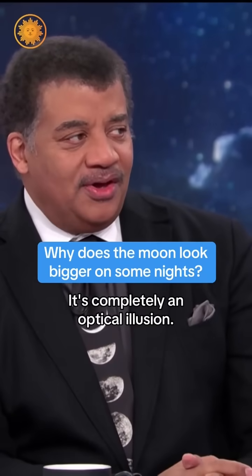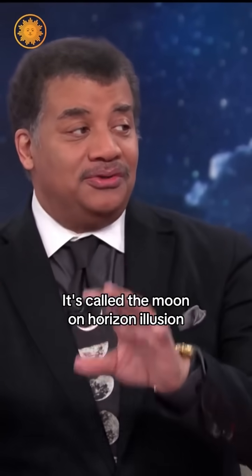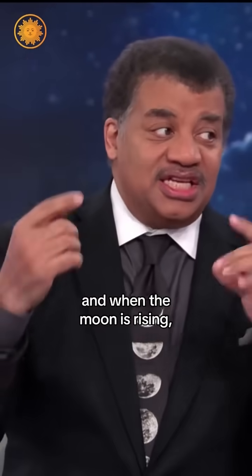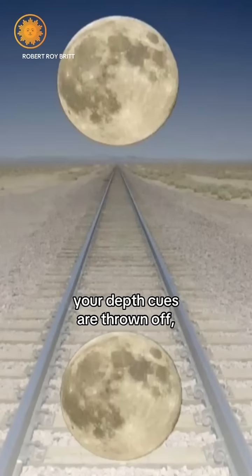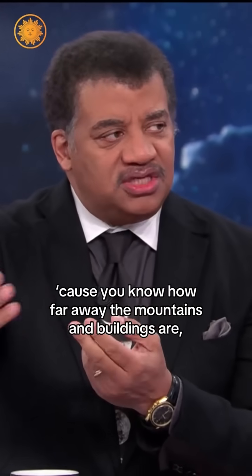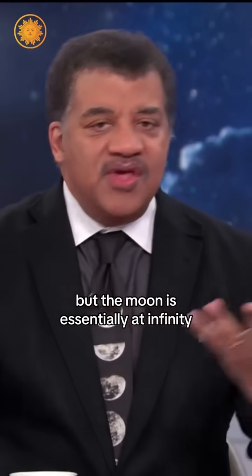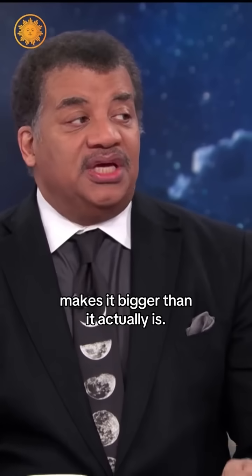It's completely an optical illusion, called the moon on horizon illusion. When the moon is rising — especially a full moon — and it's juxtaposed near mountains, trees, or buildings, your depth cues are thrown off. You know how far away the mountains and buildings are, but the moon is essentially at infinity. Your brain, trying to reconcile this, makes it appear bigger than it actually is.